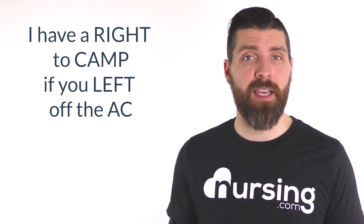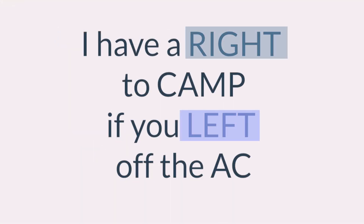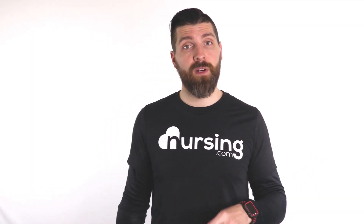This mnemonic is: 'I have a right to CAMP if you left off the AC.' Use this mnemonic to remember all the structures of the coronary arteries. There is a right and left side. On the right side, there are three main ones: the coronary artery, the marginal artery, and the posterior artery.